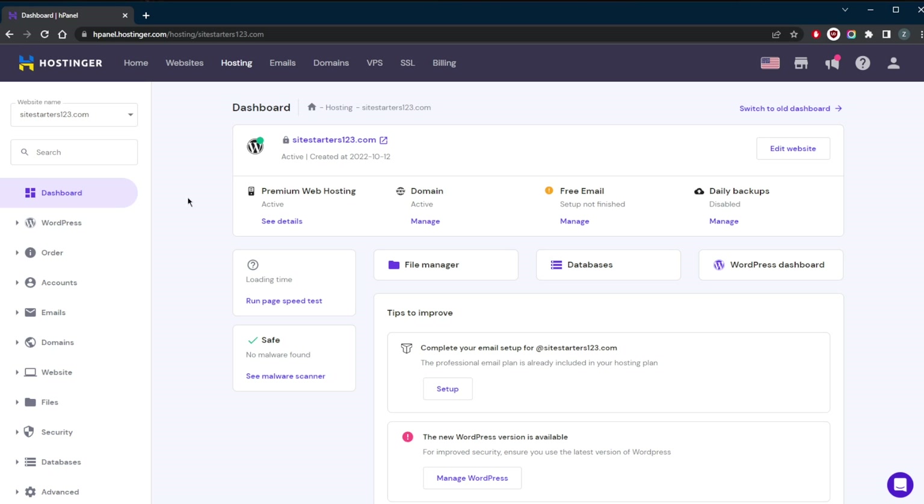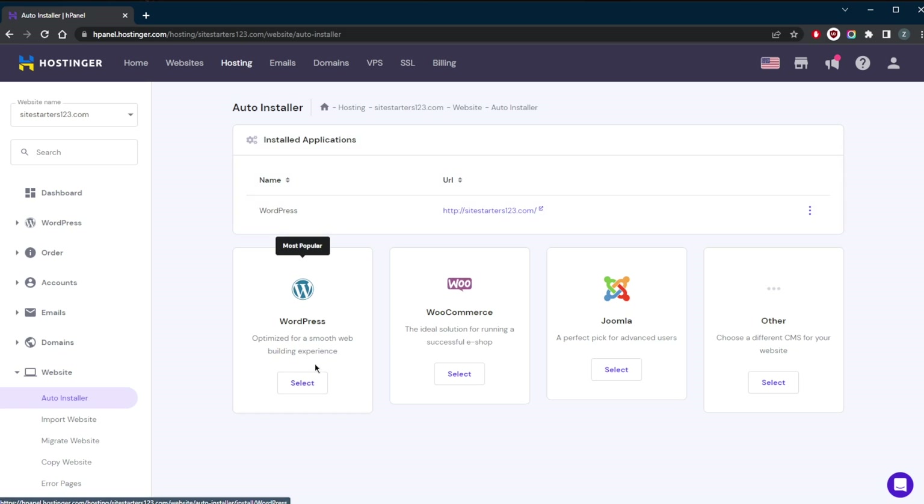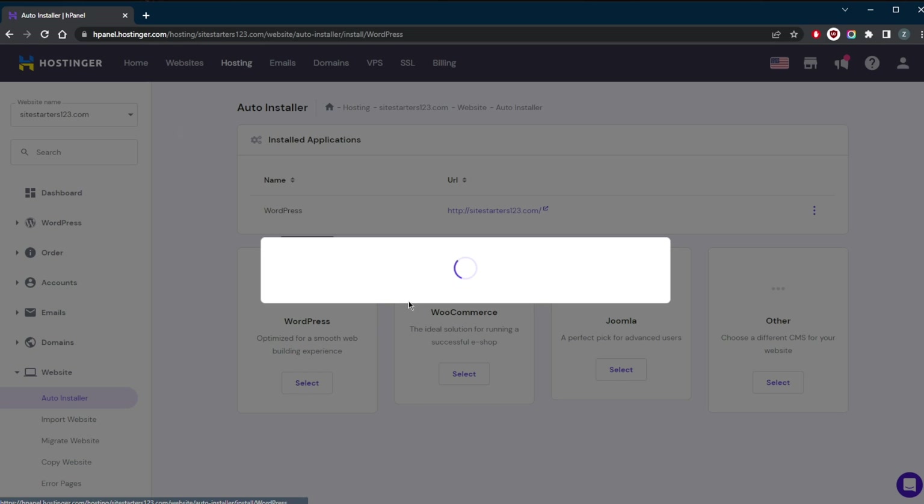The first method is by simply clicking the auto installer — it's a one-click installer. Once you're in the dashboard with Hostinger, for example, you're going to go to Website and click Auto Installer. Once you're here, you're just going to click Select WordPress right here.